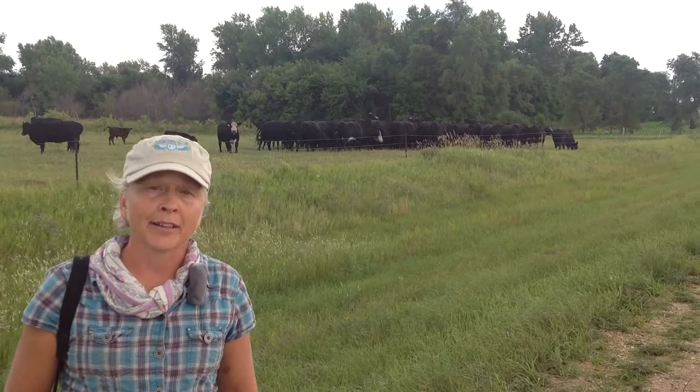When the cattle toss their heads, you know the flies are bad. You can count your flies on your cattle, and University Extension Services have developed some nice techniques for that.